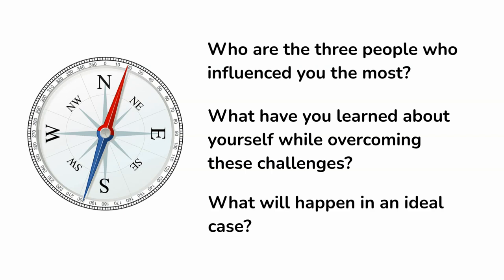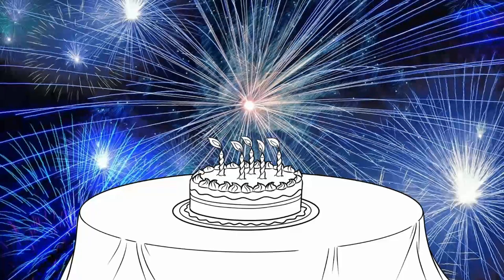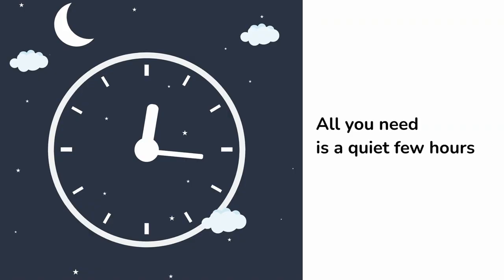Remember: learn from your mistakes, celebrate your victories, and set out a path you want to walk on. All you need is a quiet few hours and this booklet.